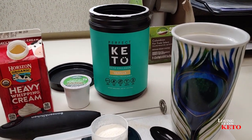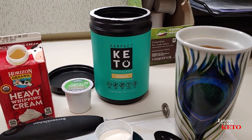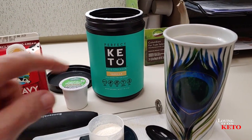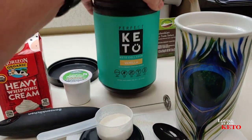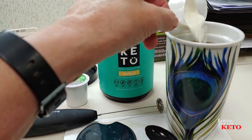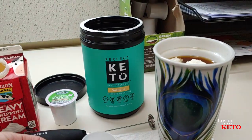Hello everybody, this is Wendy from Loving It on Keto and I'm at work this morning and I am going to make myself a bulletproof coffee. I have Keto Collagen Vanilla in here and I use about half — it's pretty sweet — and I do two cups so I get half in each cup.